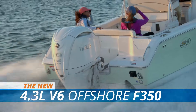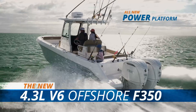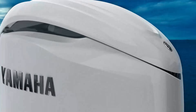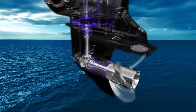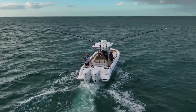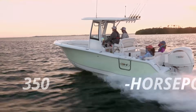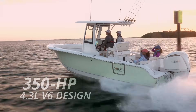An all-new power platform inspired by the reliable 4.2 series and the innovation-packed XTO, from cowling to gear case, boaters reap the benefits of meticulous technical design to produce 350 horsepower out of the 4.3 liter six-cylinder design.